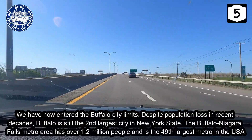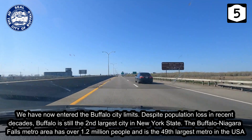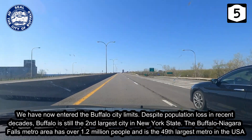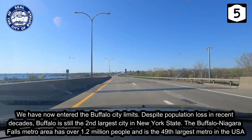We have now entered the Buffalo city limits. Despite population loss in recent decades, Buffalo is still the second largest city in New York State. The Buffalo-Niagara Falls metro area has over 1.2 million people and is the 49th largest metro in the USA.